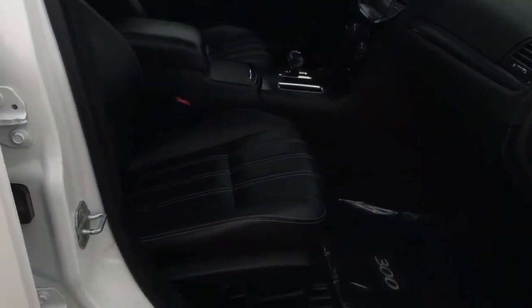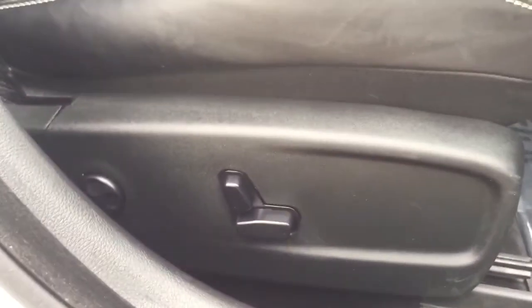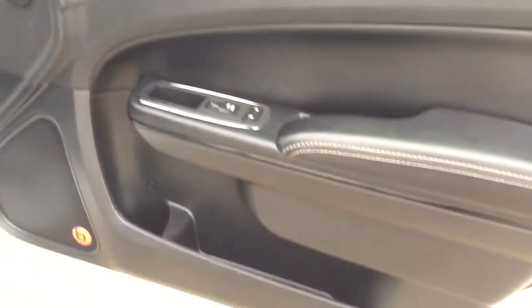Coming in on the passenger side, you have a power adjustable passenger seat that is also heated. There's a nice carpeted floor mat on the floor, a lockable glove box, and power locks, windows, and compartments for storage on the door.